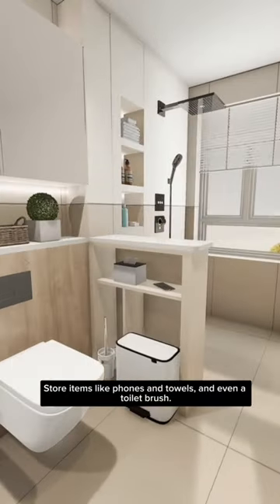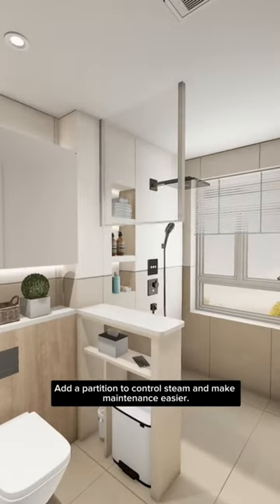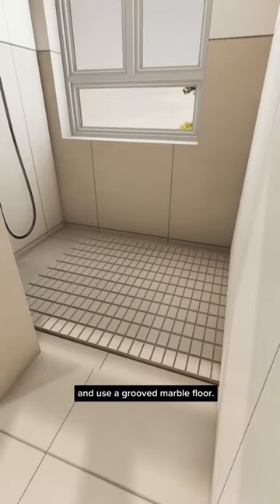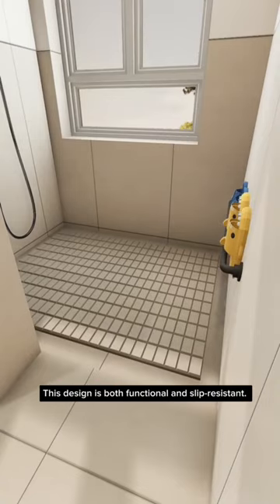Add a partition to control steam and make maintenance easier. Four: lower the shower area by four centimeters and use a groove marble floor. This design is both functional and slip-resistant.